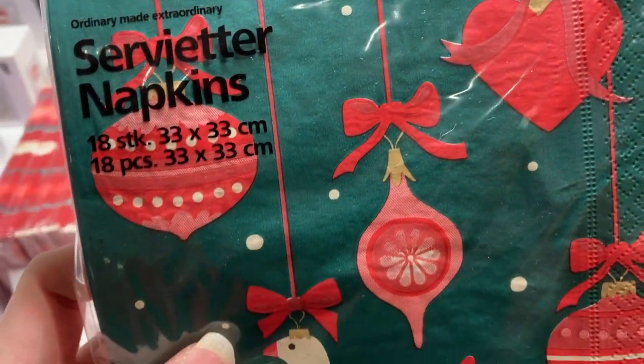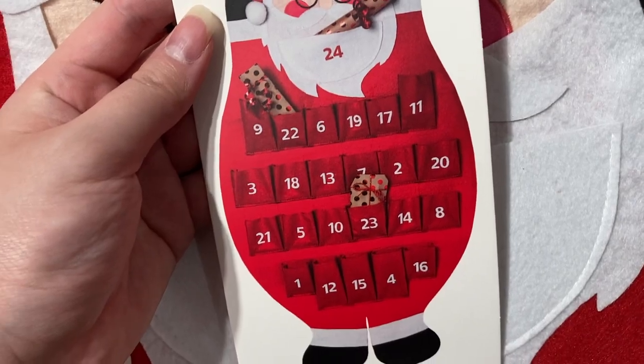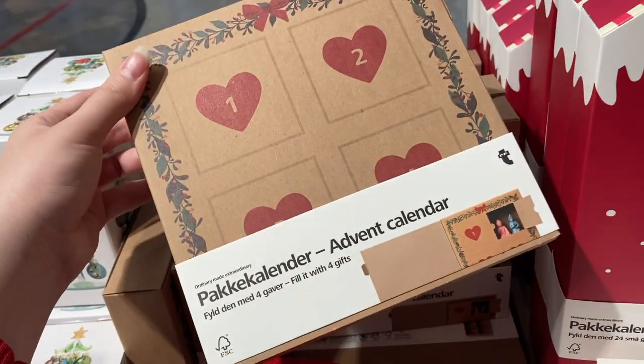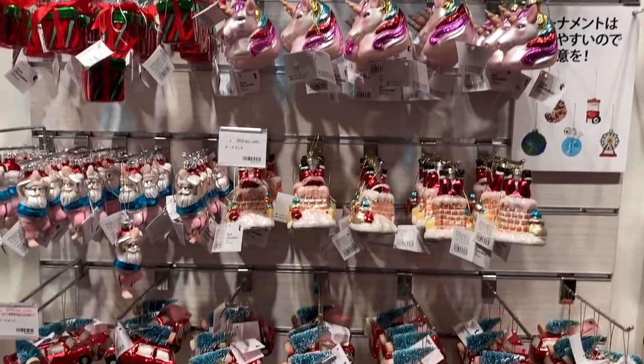Over here we have these Santa advent calendar things, so you can put little bits and gifts in the little slots depending on the day. They also have this DIY advent calendar which actually only has four slots, so you can put four gifts.